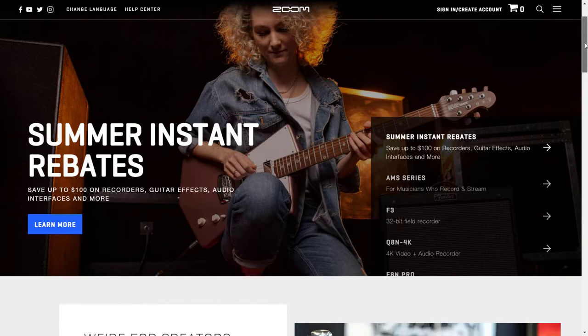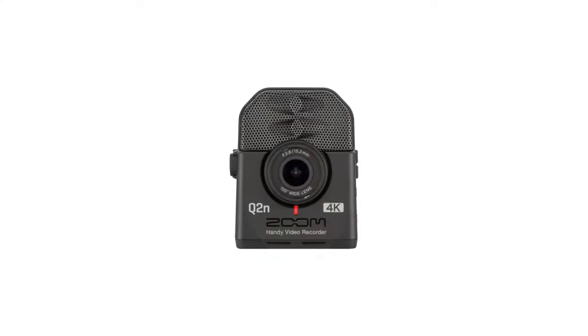If you don't know Zoom, they're primarily focused on all things audio with microphones, processors, mixers, and more. They also do a few cameras — the Q series — and this is the Q2N. It's the smallest in their lineup. I've owned a few of their handheld recorders over the years, and they make really great products. But what about this particular camera?